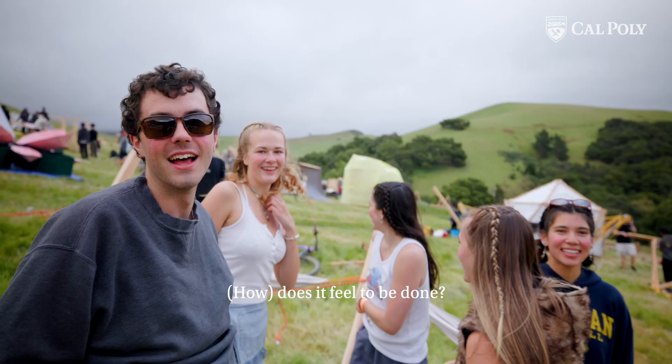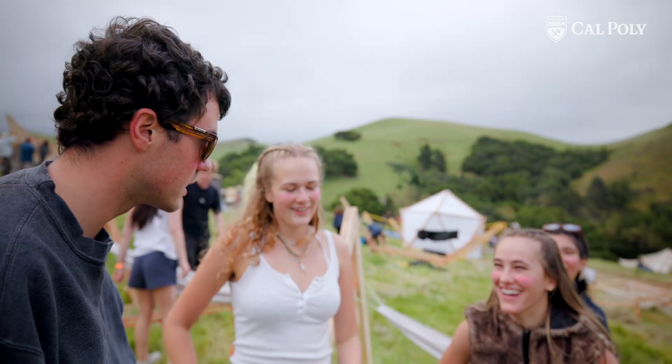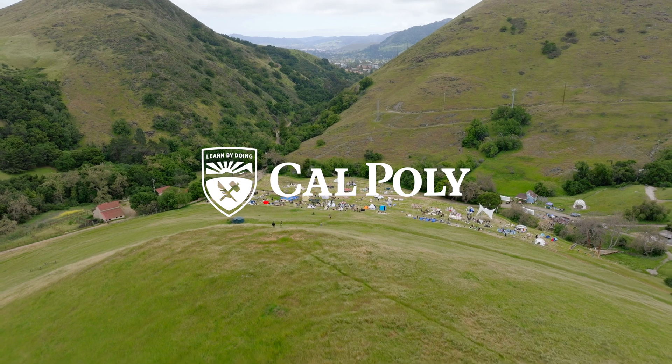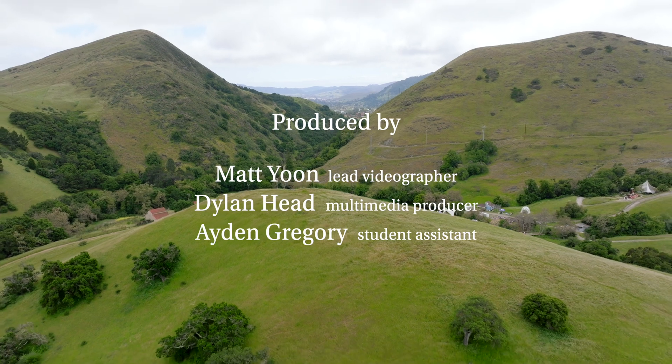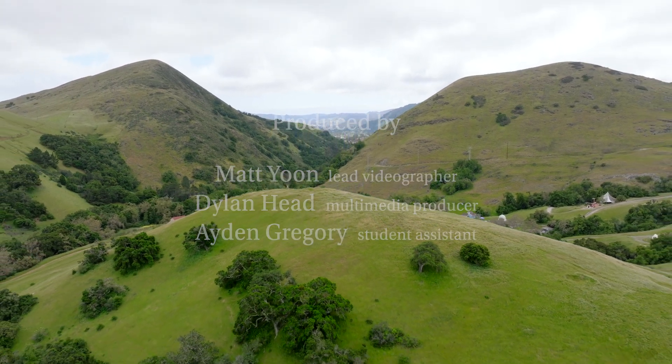What does it feel to be done? Incredible. And now we have to sleep in it for 48 hours. It's going to work!